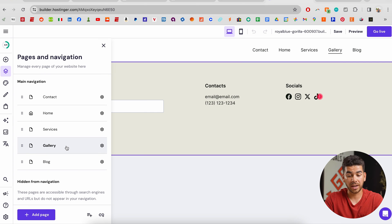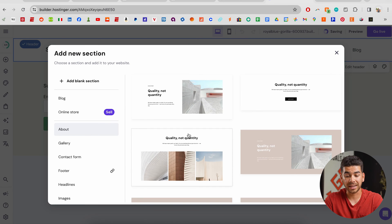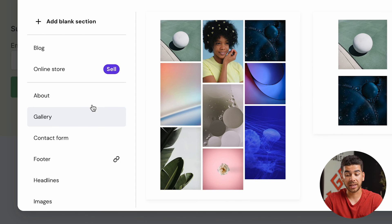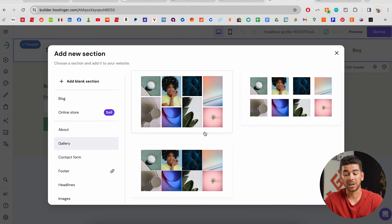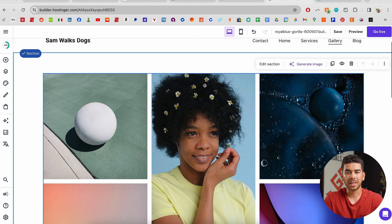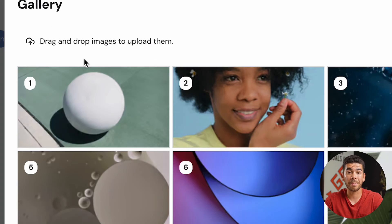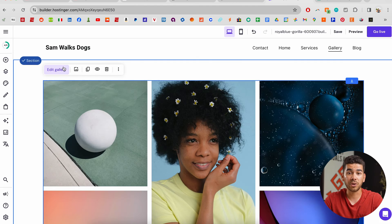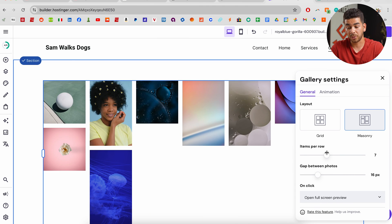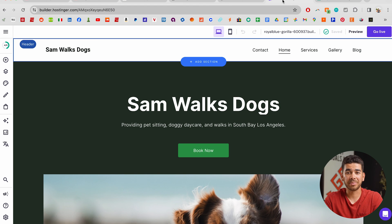Let's go back to creating the gallery section. Go to the menu page, then navigate to gallery. Once on the gallery page click "add section" — they have a great gallery template. Scroll down to see all the different layout options. Let's click on the first one with an offset design. To manage each individual picture, click on one of the images and go to "manage gallery" to change the order and images. "Edit gallery" lets you change items per row and the gap between photos.